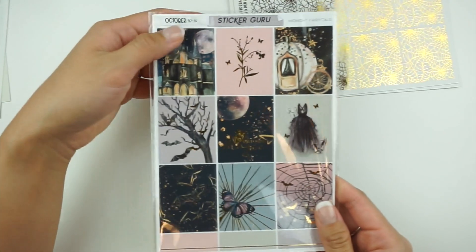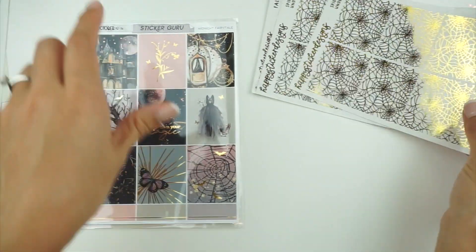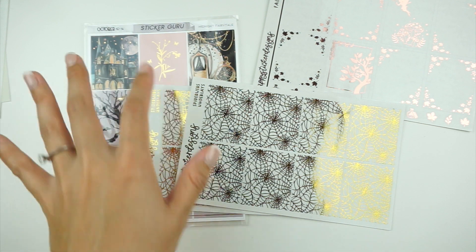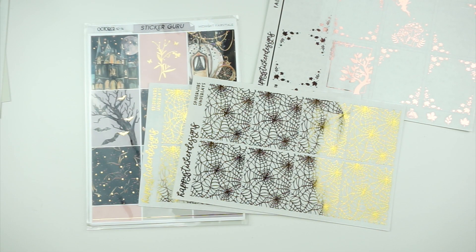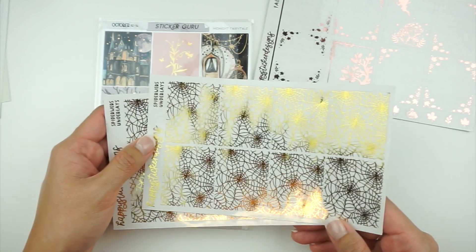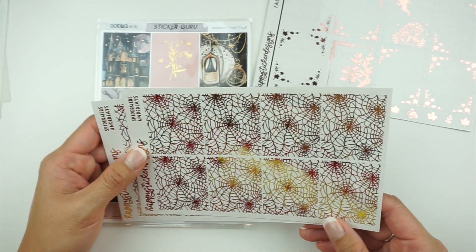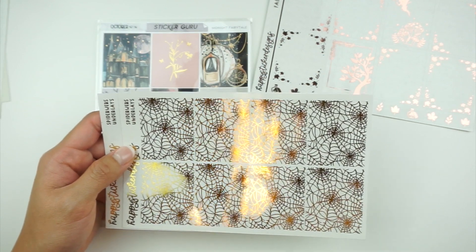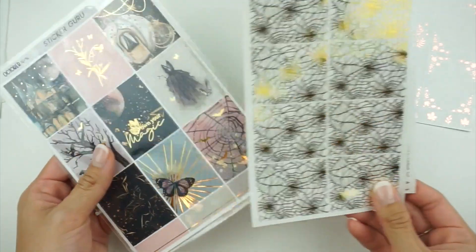For a kit I'm using in October for Halloween, I have this kit from Sticker Guru and I'm going to use these spider web underlays to match the vibe. I also ordered a bunch of stuff from Alicia Craft to go with these kits, but I forgot I'd purchased these already, so now I have extras. My husband always tells me I need to check before ordering so I don't end up with duplicates — but that's just who I am.